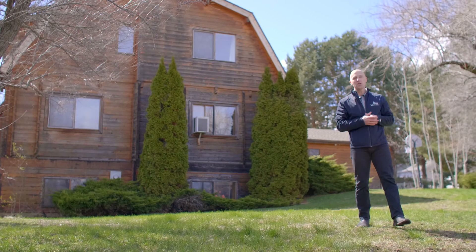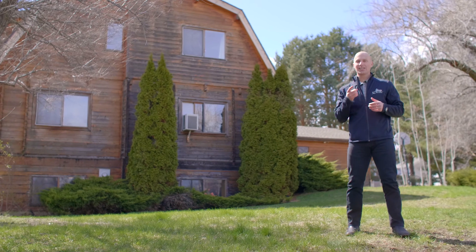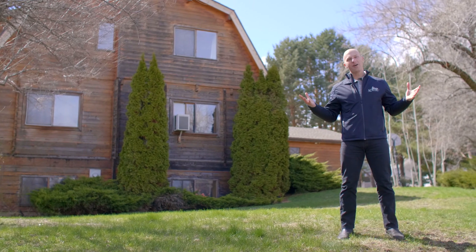This home is ready for you to make it your own. Give us a call at Story Real Estate to schedule your own private tour, and as always have a wonderful day.